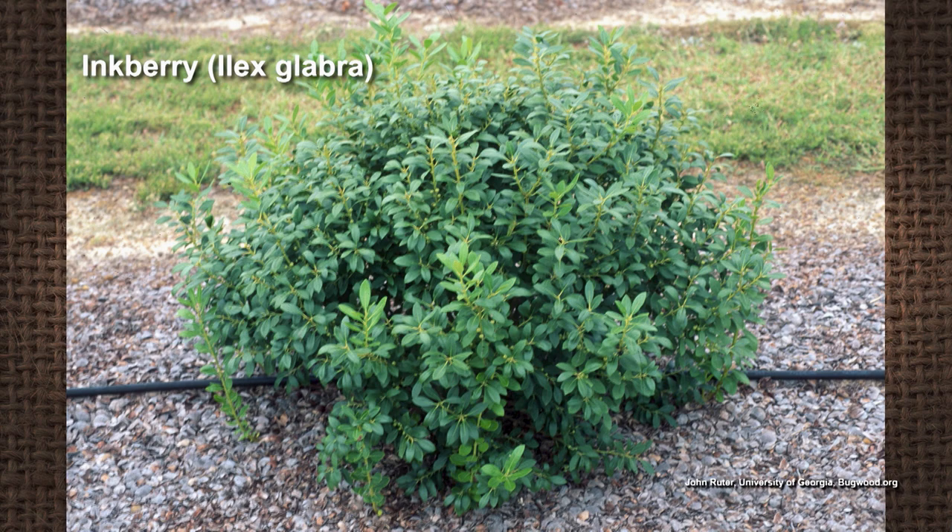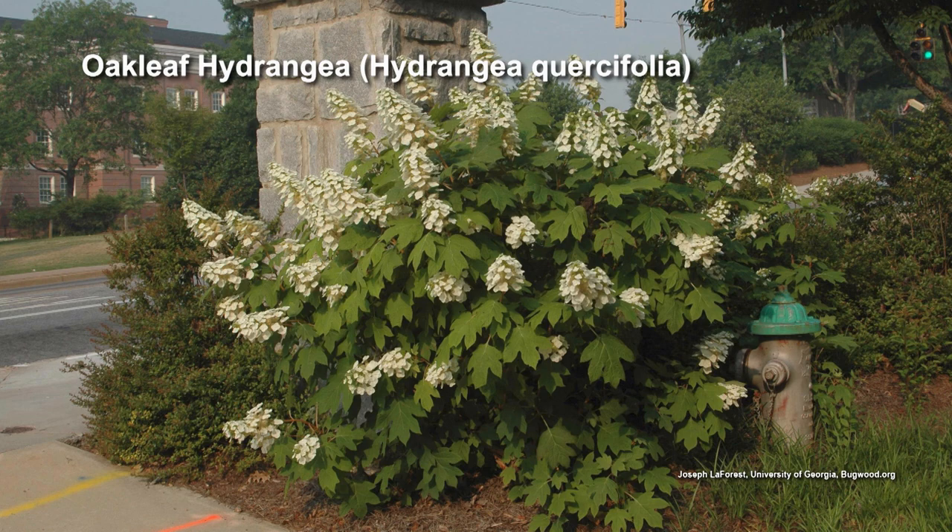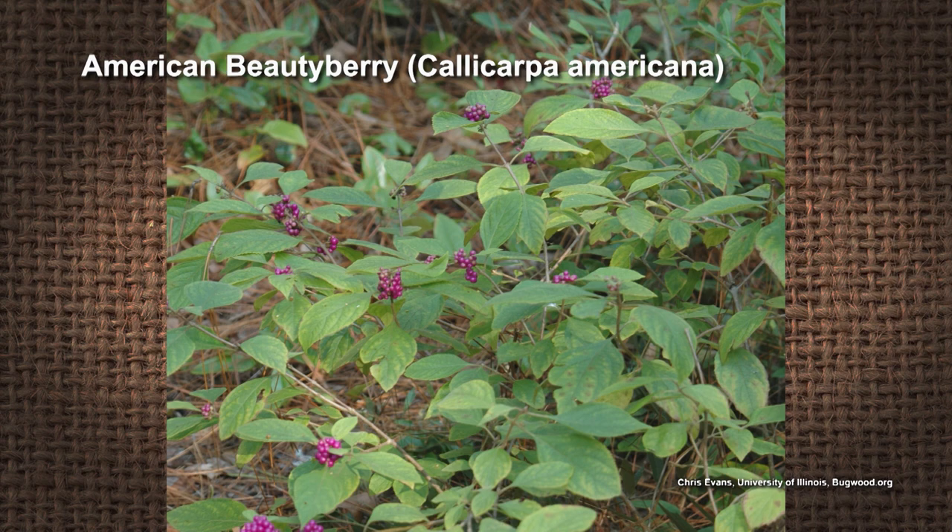Look for some native alternatives. Go to your local extension office. Some native alternatives for Southeast Tennessee include inkberry, which is an evergreen shrub. You could also do some of the native hydrangeas — they'll lose some leaves in winter. Beautyberry is another one you can prune to be what you want it to be. Avoid the privet if you can — there are native alternatives available.